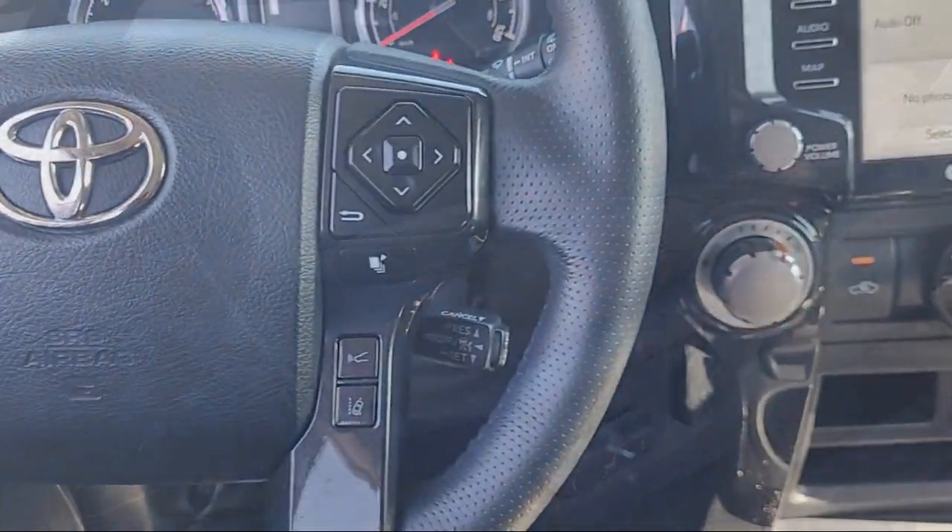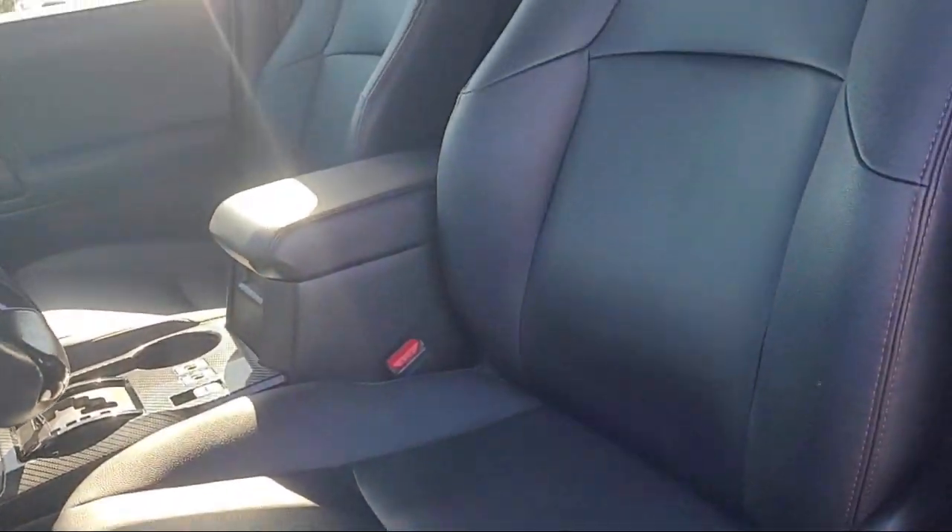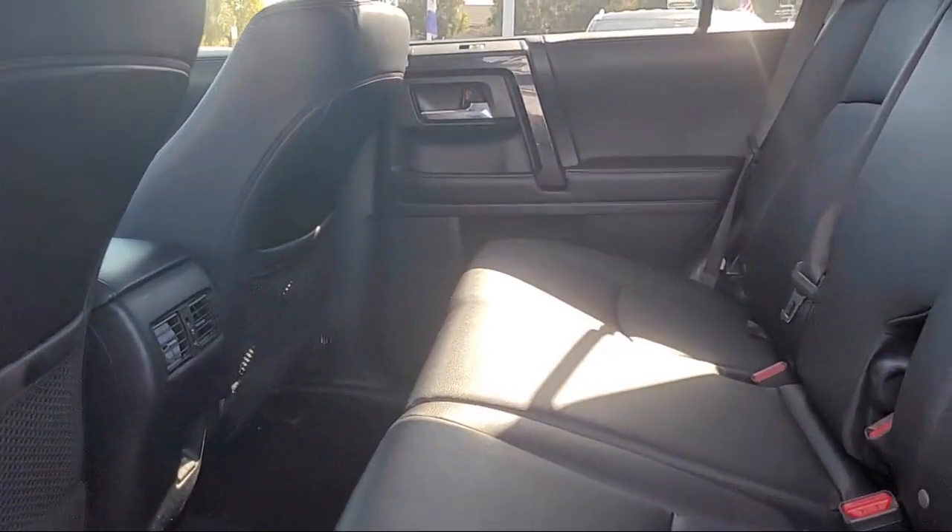If you want a quality car buying experience, then look no further than Tracy Chrysler Dodge Jeep Ram. Come see us today.